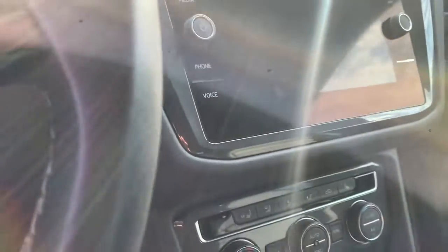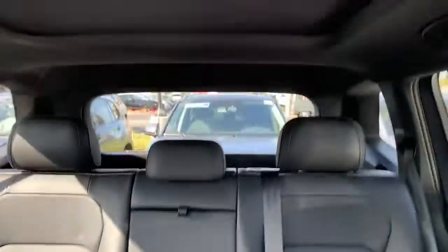Nope, I stand corrected — not air-cooled seats. However, they are heated. Heated steering wheel, nice black headliner with a panoramic sunroof here. Super nice car, full leather interior.